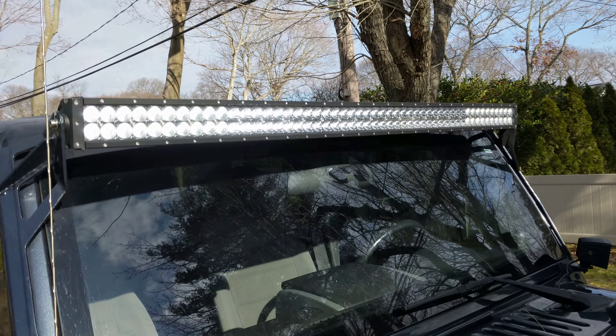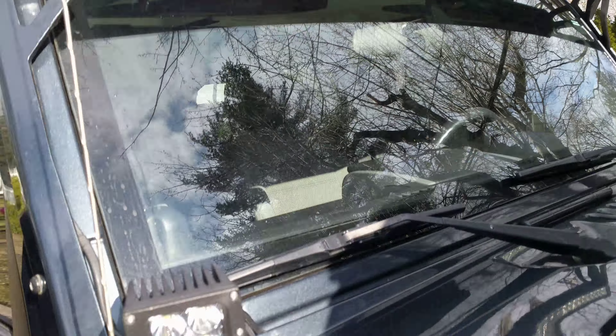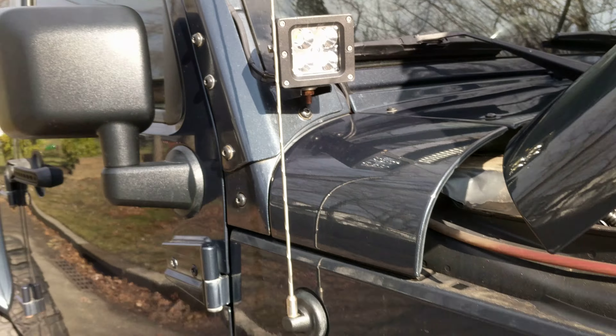Light bar — super bright. They also have these corner lights, though I think they need fuses.